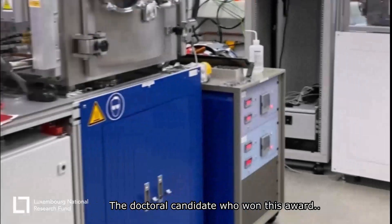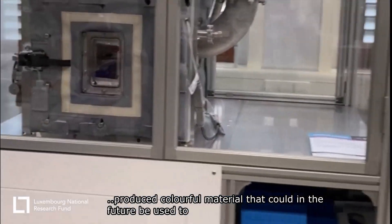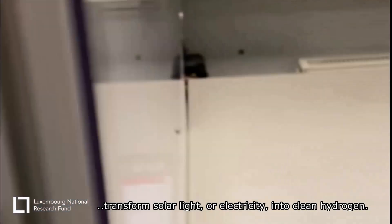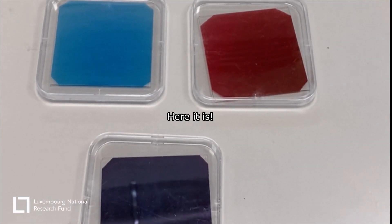The doctoral candidate who won this award used some of this fancy equipment to produce colourful material that could in the future be used to transform solar light or electricity into clean hydrogen. Here it is.